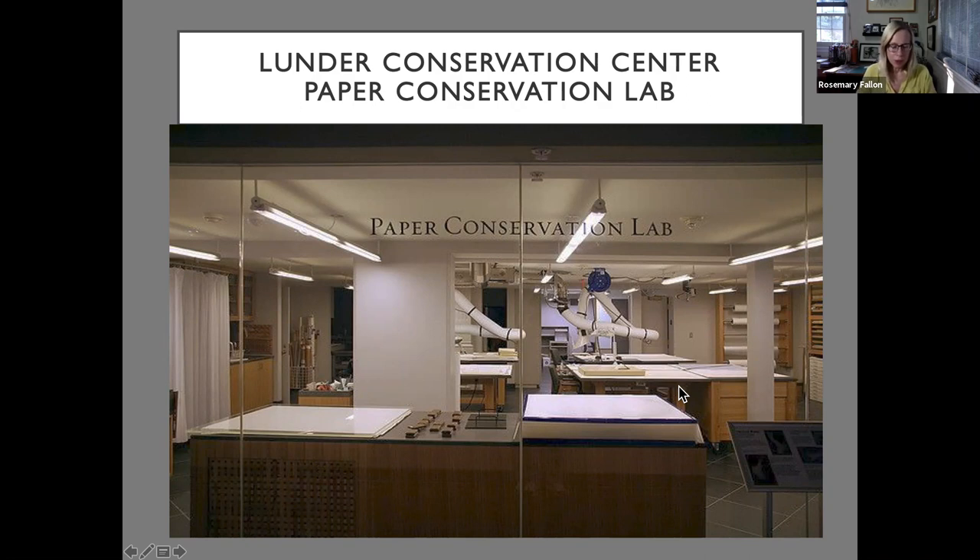What do paper conservators do exactly? We examine, document, and treat a variety of works on paper for acquisition, exhibition, and collection storage — including prints, drawings, watercolors, any media on paper, and photographic materials. Typical treatments include surface cleaning, removing harmful attachments such as pressure-sensitive tape and poor quality matting materials, reducing discoloration and staining, flattening paper distortions, and mounting artworks for exhibition.